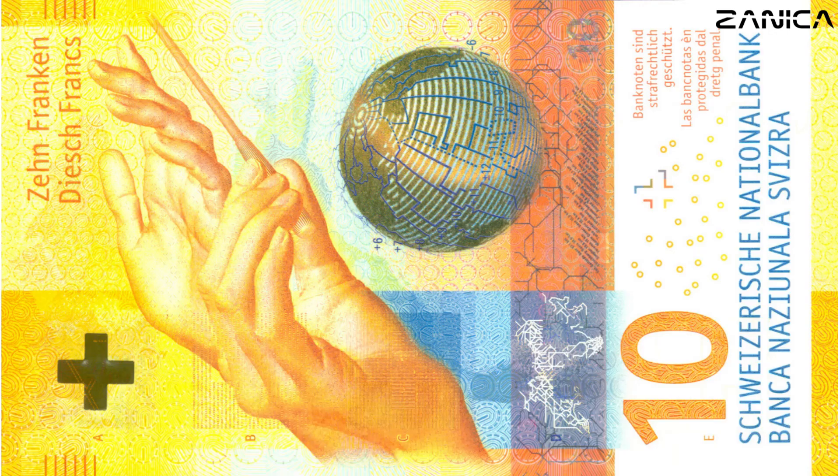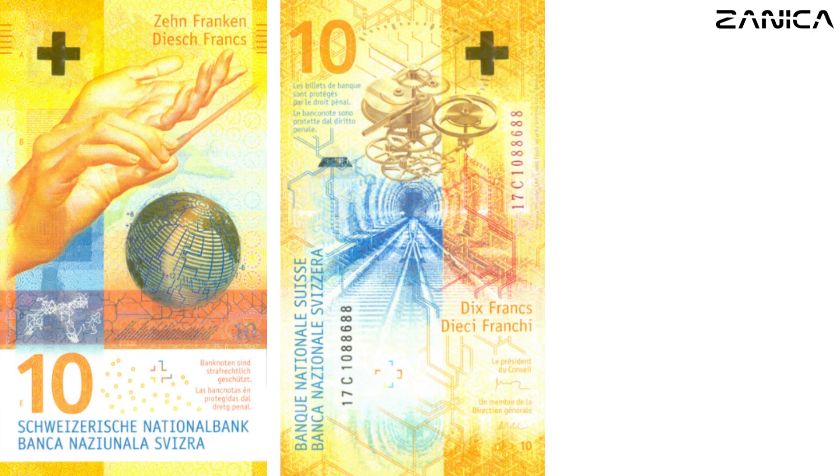Let's start with the 10 francs banknote, measuring 70 by 123 millimeters, adorned in vibrant yellow. This note celebrates Switzerland's exceptional organizational talent. On the obverse, we see a pair of female hands conducting time with a baton against a backdrop of clock faces, symbolizing the nation's precision and punctuality.